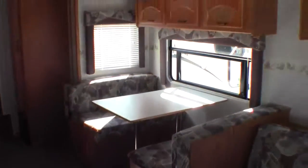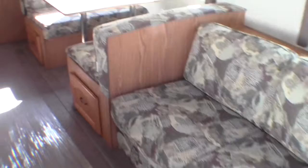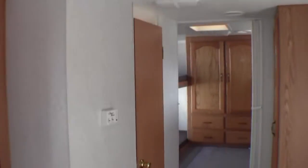You've got the dinette with storage up above, and you've got your couch. Both the couch and the dinette go down into beds. You've got your fridge and your freezer, and there's an air conditioner on the roof — it's a ducted AC.